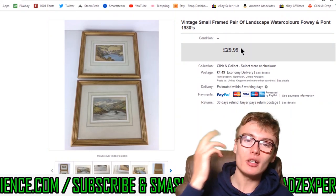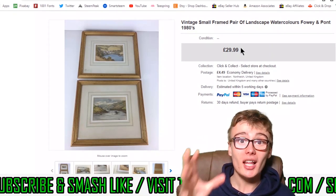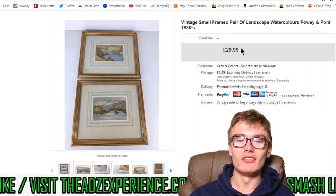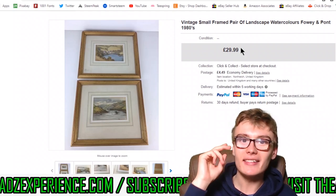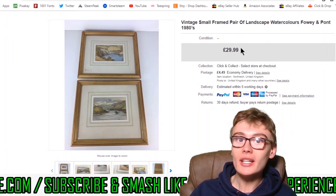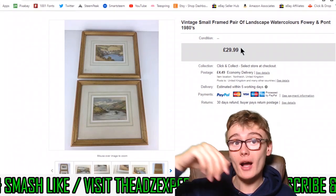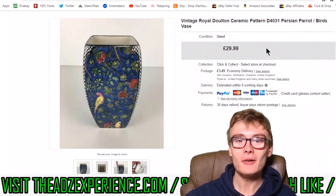I'm really getting into selling paintings. I haven't a clue what I'm doing with pricing — I just go randomly. But I like them, and the practical thing is you don't have to do anything with paintings: no testing, no prepping, nothing. You just whack them on your photo area and do some photos. They always go for decent money — you won't find many paintings going for less than 15 quid. Most will be in that £20 to £30 range, and some could be hundreds of pounds.